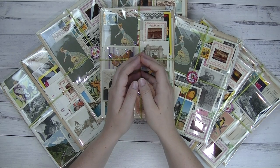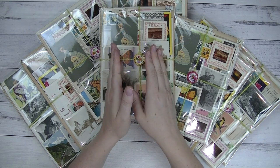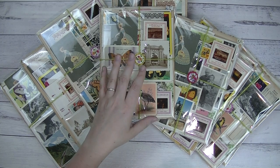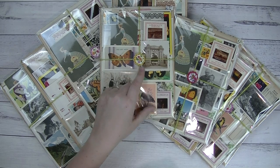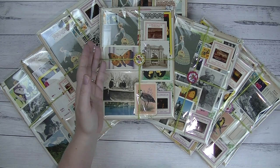Hi guys, welcome back to the Mushroom Market. I'm here today to show you guys some packs that I have made up that are going to go into my Etsy shop. I've been working on these for the past couple of weeks just here and there, and I have made 20 packs. We'll go through them all and see what's inside.